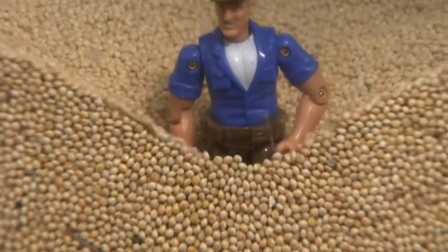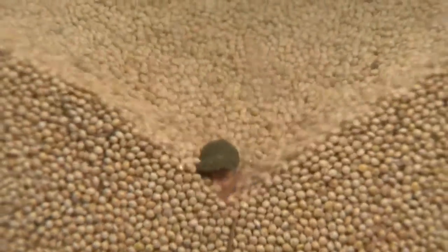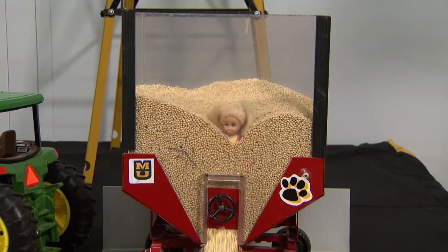The MU Extension safety expert says if you're trapped, quickly put your hands in front of your face. He suggests protecting your face, nose, and mouth with your hands to provide a little bit of an air pocket.